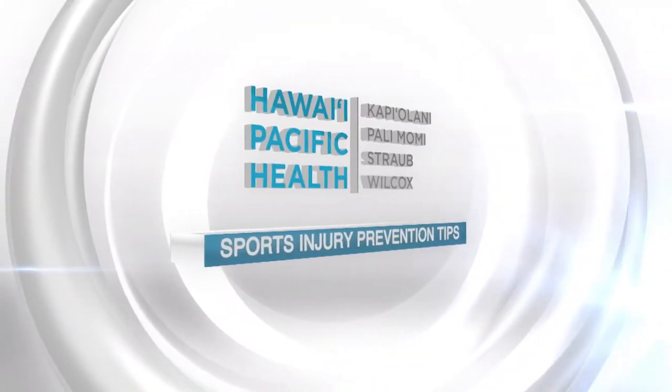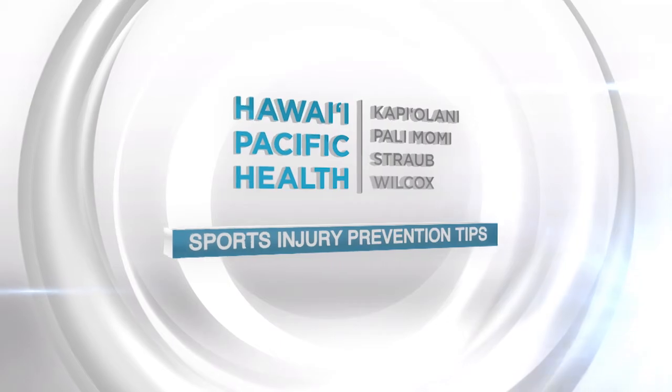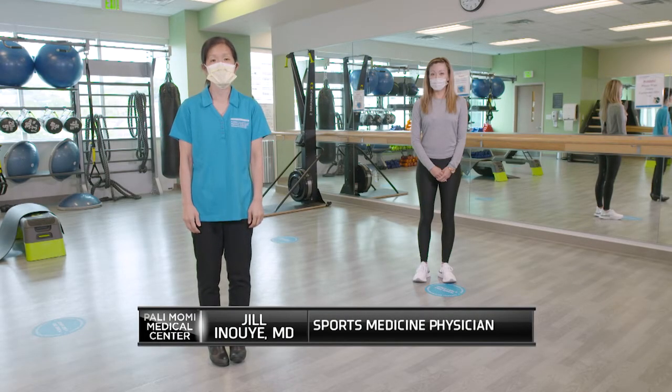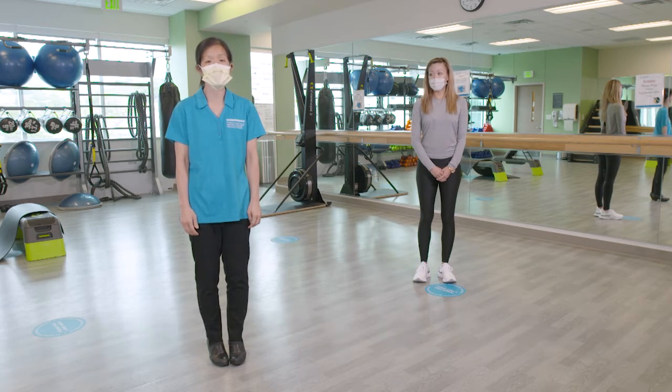Time Out for Health is brought to you by Hawaii Pacific Health. Hi, my name is Julie Noe. I'm a sports medicine physician at the Hawaii Pacific Health Bone and Joint Center at Pali Momi.